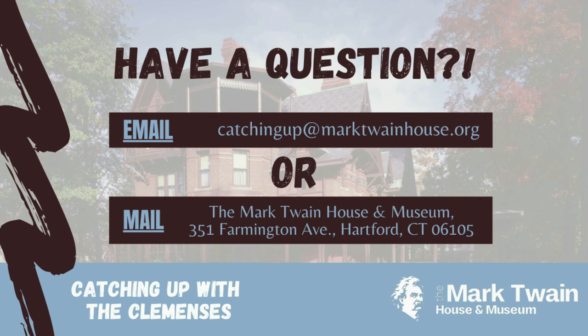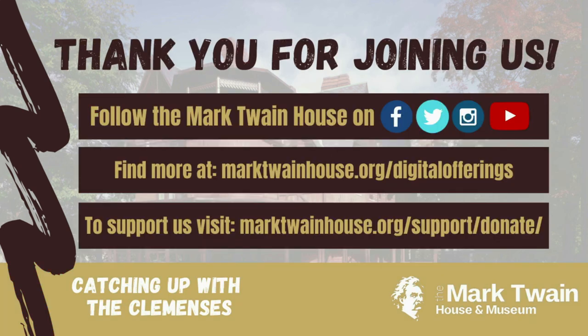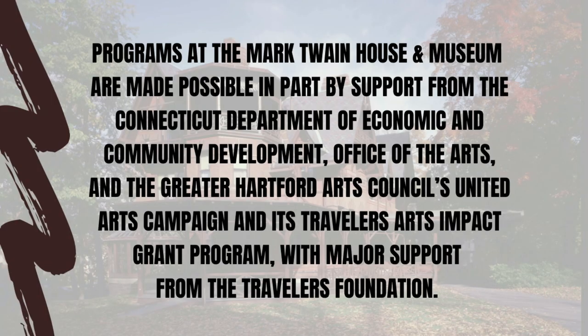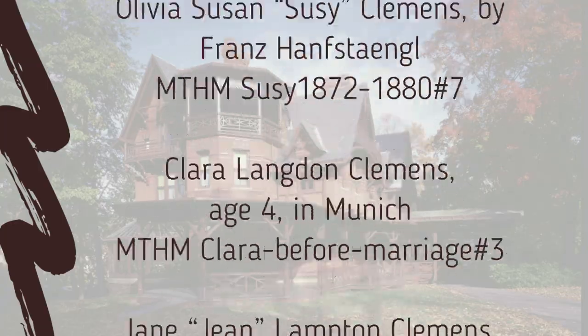Along with your question, tell us your first name, your age, and what city or town you live in. If we feature your question in a future video, we'll be sure to give you a shout out. Don't forget to like this video and hit the subscribe button so you don't miss an episode. We want to keep our educational materials accessible to all, but while these videos are free for you, they're not free for us. If you want to support the creation of Catching Up with the Clemenses videos and other educational programming here at the Mark Twain House Museum, please follow the link in the description below to donate.